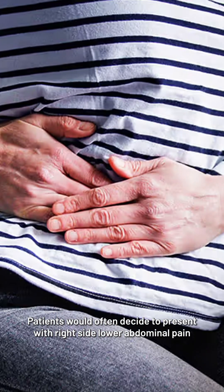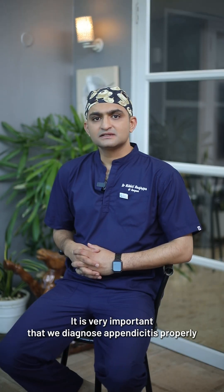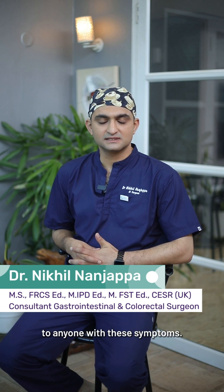Patients with appendicitis present with right side lower abdominal pain with a fever, or can have some abnormal blood markers on blood tests as well. It is very important that we diagnose appendicitis properly and are only offering treatments to patients who actually have appendicitis proven on imaging, rather than just offering an operation to anyone with these symptoms.